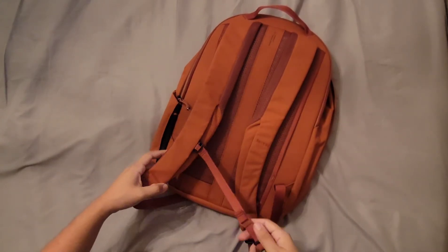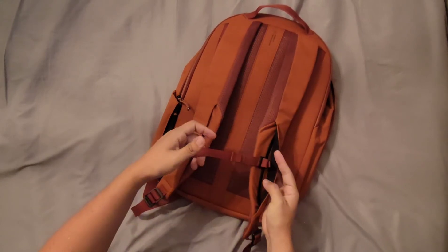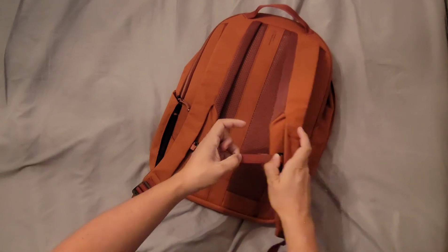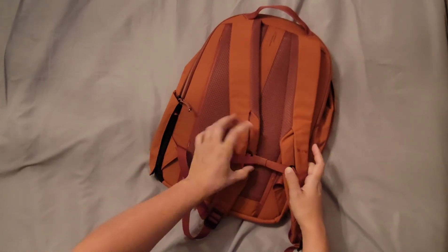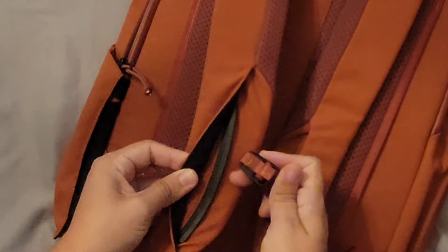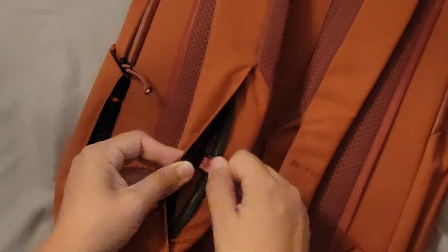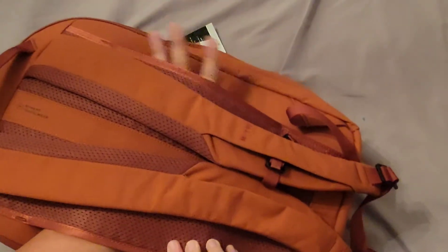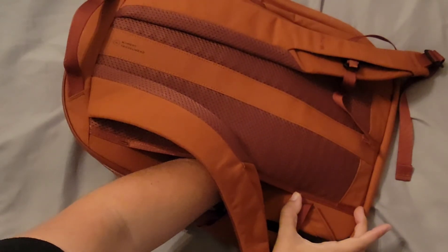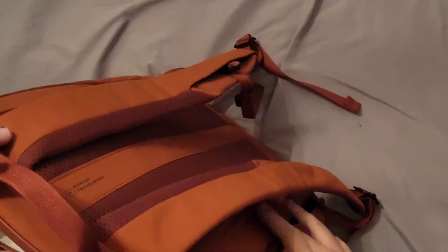It comes with a sternum strap — hooks in super simply, and it does have a strap keeper. If you want to tighten it so it's not dangling in front of you, there's a plastic track that snaps it right into place. It also has a luggage pass-through, which is pretty cool. There's this stitched section at the bottom that does have access if you wanted to stash something lower, though I'm not sure where it fits in your workflow. There is no dedicated quick-access pocket though.